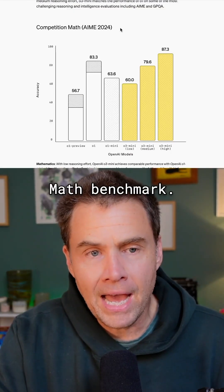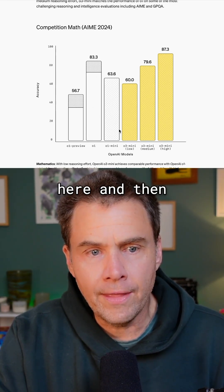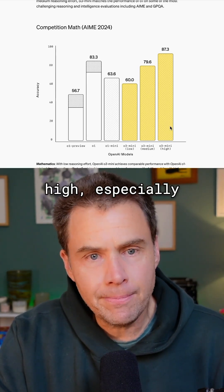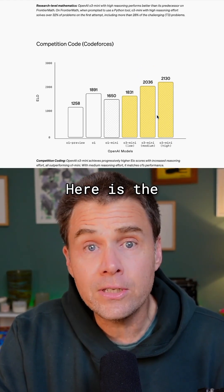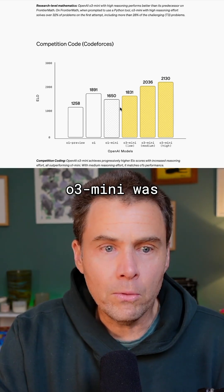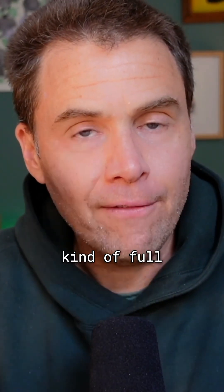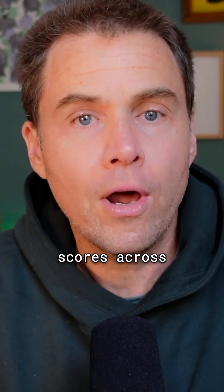The high version is where it spends more time and more compute thinking about stuff. This is the competition math benchmark. You can see O1 preview and O1 benchmark here, and then O1 mini ended up here in the low, medium, and high models. The high especially of O3 mini beats O1 pretty soundly. Even the low version of O3 mini was coming very close to regular O1. It's not O3 yet — it is not the full blown model where we saw PhD level scores across the board.